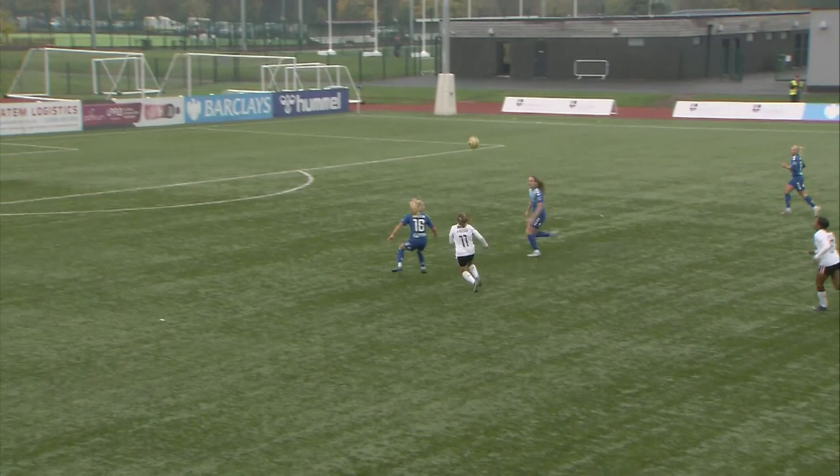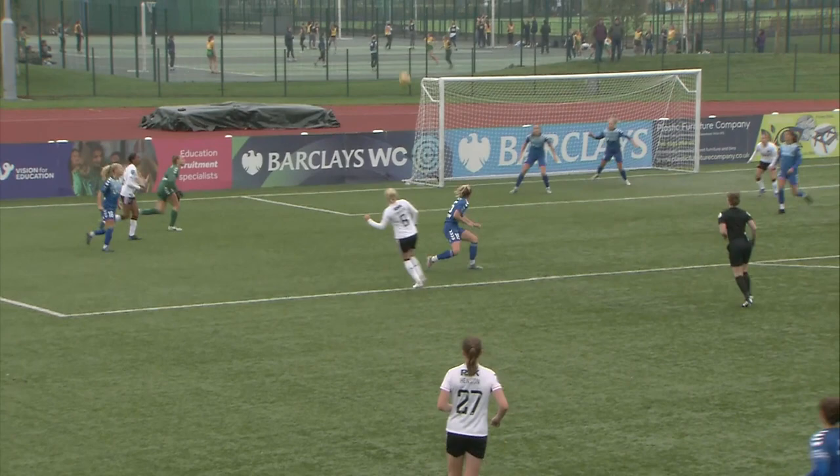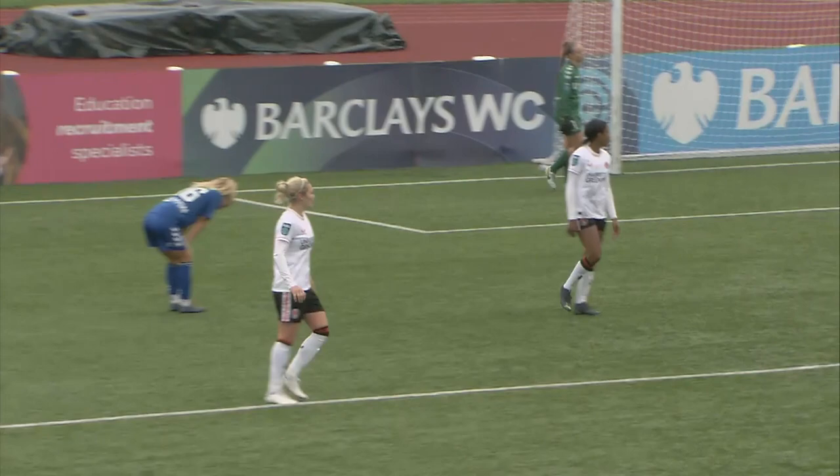Hoofed clear by Charlton. Angela Addison gambling here — she muscles her way through the Durham defence, shouts for penalty, but nothing given. Johnson against McAloon, lays it back to Simpkins — she'll be disappointed with that effort.